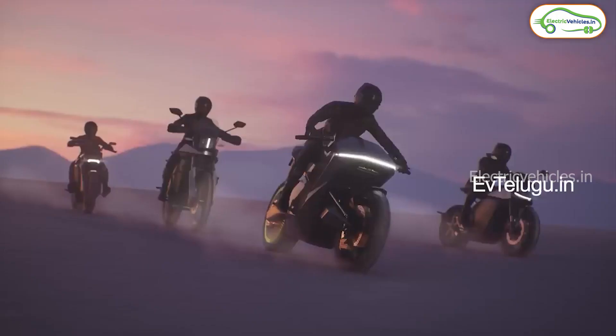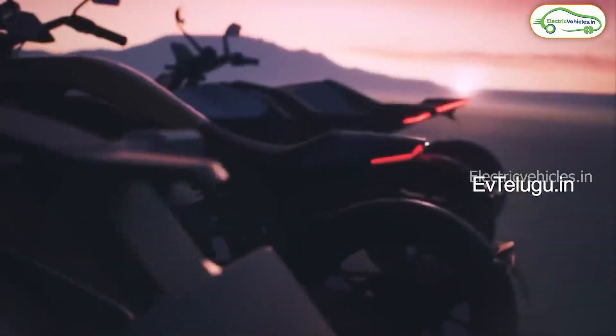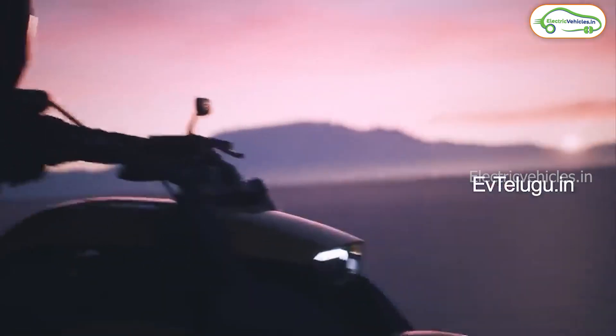They also introduced some cool features in MoveOS 4.0, and at last, they introduced their upcoming electric bikes. A total of four electric bikes are going to debut from Ola Electric, and these bikes may be launched by the end of 2024.